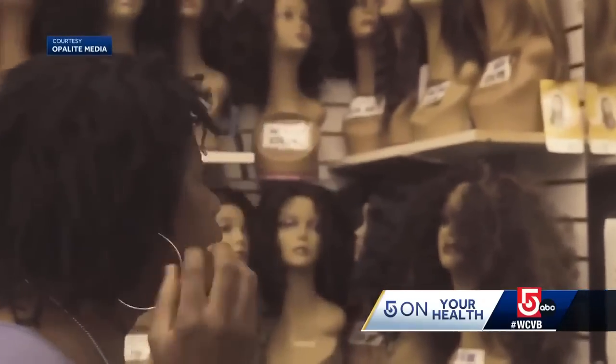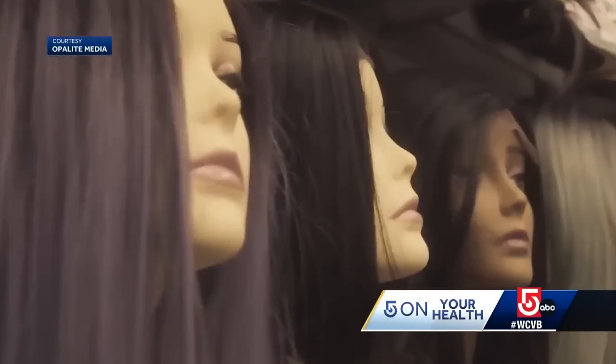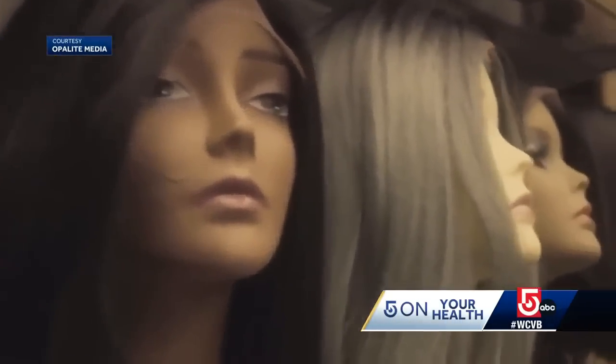Diane's doctor suggested medical hair loss wigs and prescribed her one that insurance would cover. The only problem, Diane says, she found nothing that looked like hers. When I walked into three different spaces and didn't see anything that reflected my hair preferences, it just felt like it made me feel almost invisible.